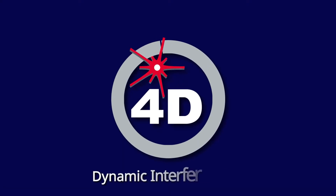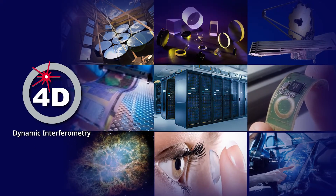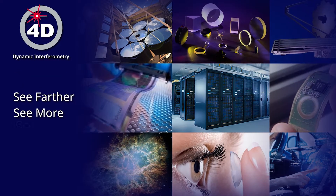4D Technology pioneered dynamic interferometry over 20 years ago, introducing a new class of instruments that enable scientists and manufacturers to see farther, see more, see anywhere.